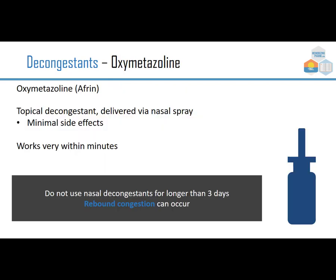Oxymetazoline, brand Afrin, is a topical decongestant given by nasal spray. It has minimal side effects and works within a couple of minutes, but we can't use it for more than three days because of rebound congestion — where you use the medicine but the congestion comes back worse than before. Just a few days is all we use oxymetazoline for.